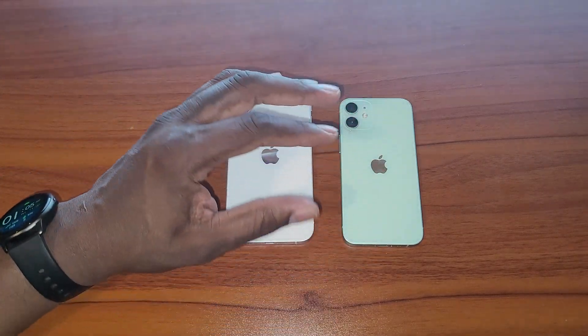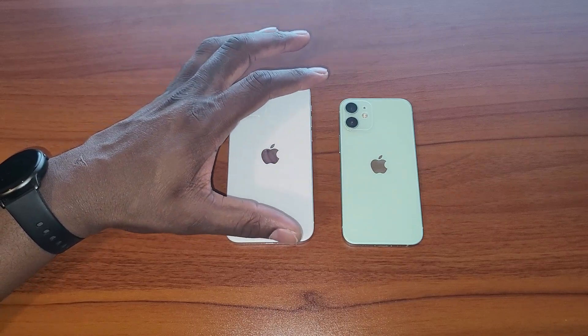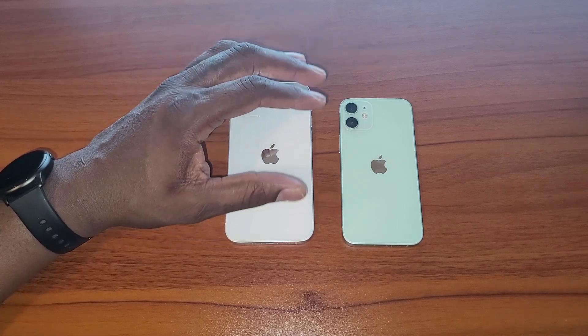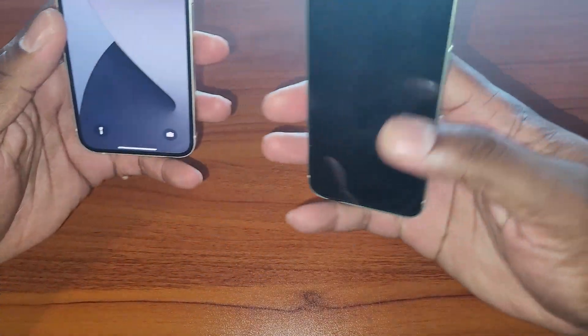You're looking at the same phones with different screen sizes. Both have eSIM support depending on which model you have. You've got IP68 dust and water resistance at six meters for 30 minutes, HDR10 displays, and 625 nits on both of these. It's literally the same phone.